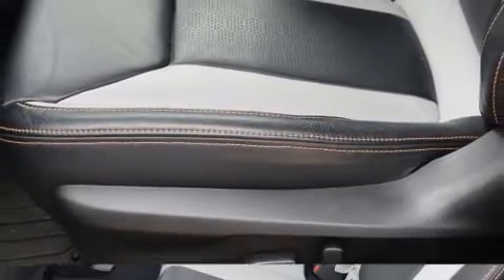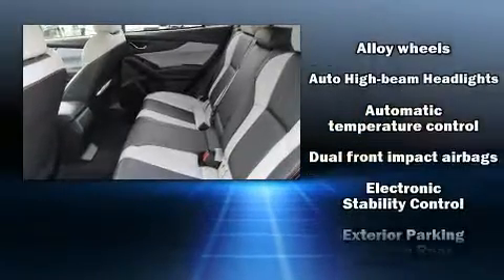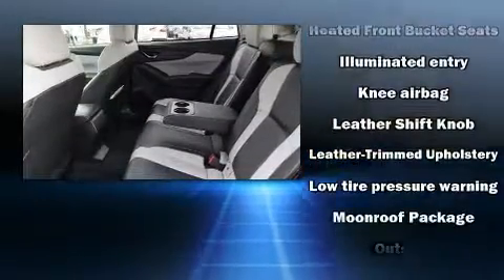Subaru also prioritized safety and security with features such as dual front impact airbags with occupant sensing airbag, a security system, and four-wheel disc brakes with ABS.